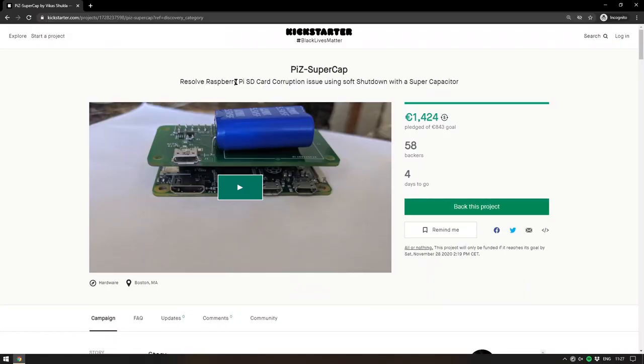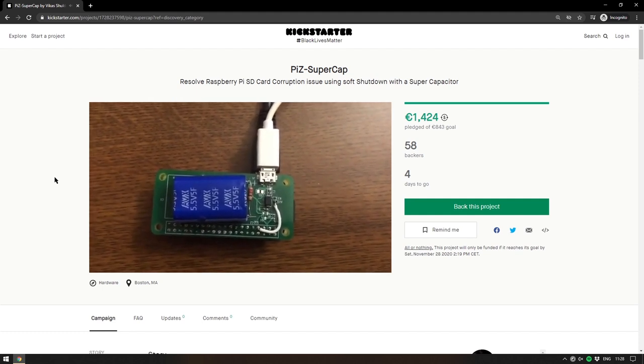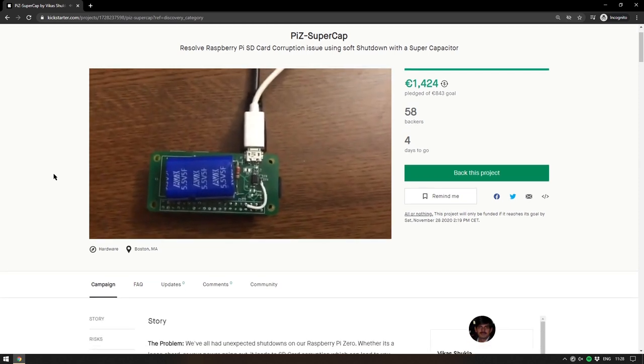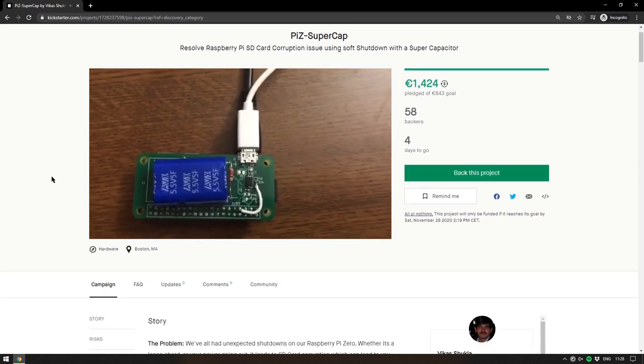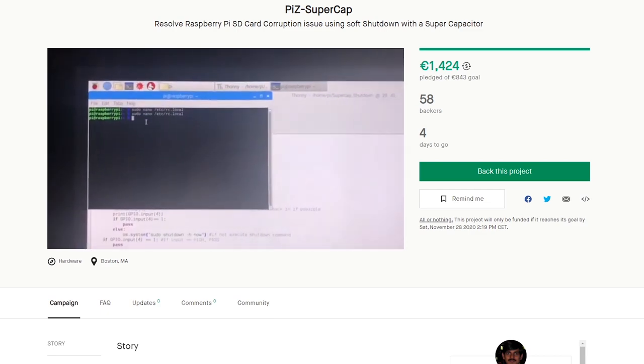From aesthetically pleasing teaching aids to something very hardware-focused and day-to-day — something all of us have probably faced at some point: what happens when the power goes out while using your Raspberry Pi. If you're reading and writing from the SD card, there's a chance it might corrupt it. The Pi Z Supercap on Kickstarter is there to stop this from happening. It's a hat with a super capacitor designed for the Pi Zero — while the Pi Zero is running, the super capacitor charges, and if there's a power outage, it takes over for about 15 to 20 seconds.